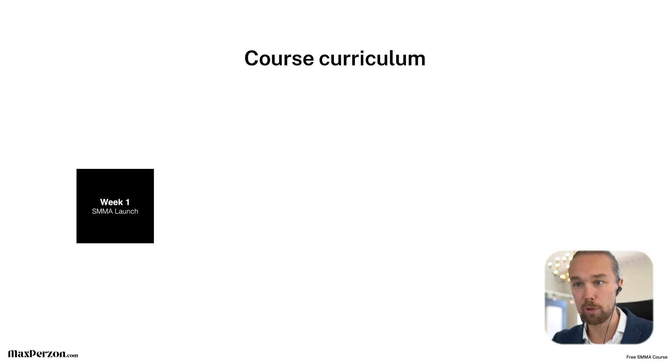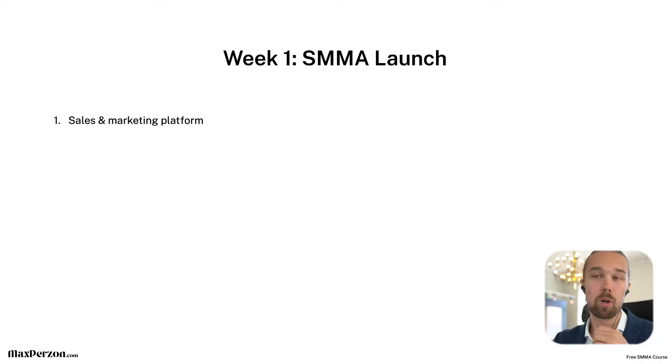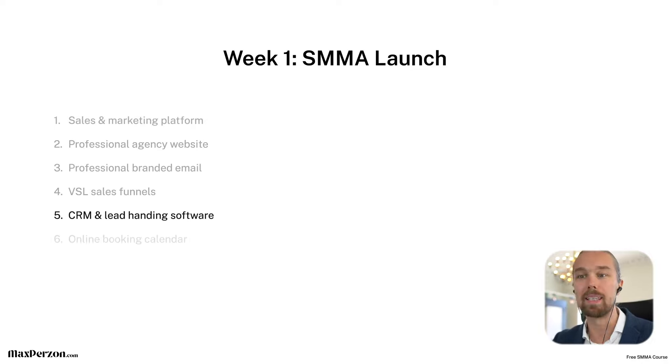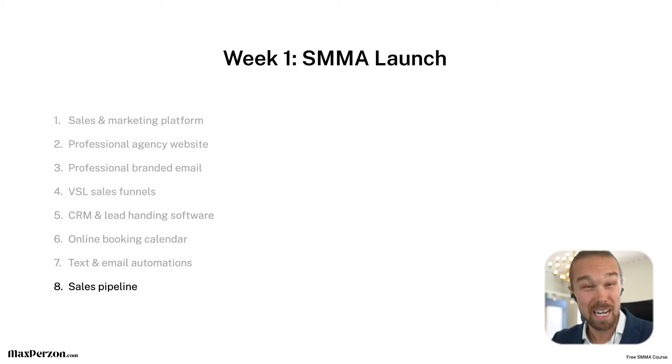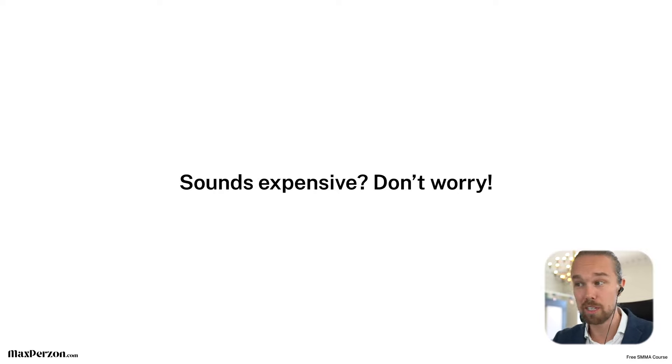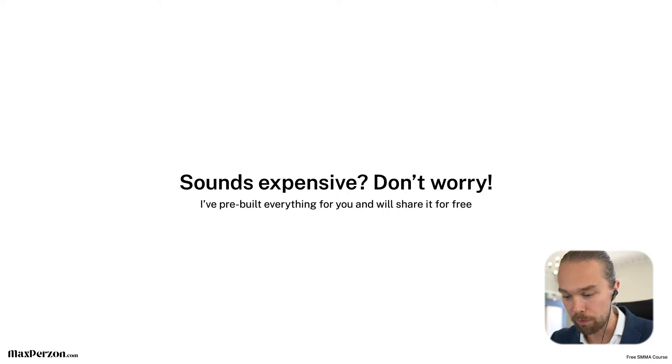So what's in this course? Week one is the SMMA launch, where we go over the sales and marketing platform. You set up your professional agency website, professional branded email, VSL sales funnel, CRM system and lead handling software, online booking calendar, text and email automations, and sales pipelines. We're basically starting right away with the fun tech stuff — set it up and get you invested. Everything you need to run a professional and successful social media marketing agency right out of the gate, using top-of-the-line software. I've spent hundreds of thousands of dollars on courses myself and tested all the different software, so I'm only teaching the best of the best.